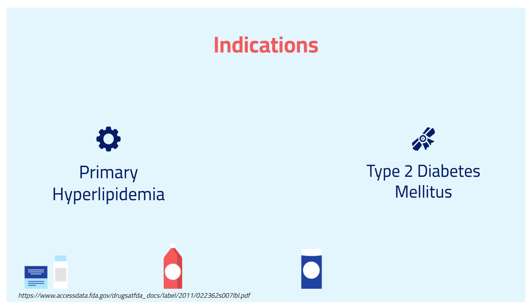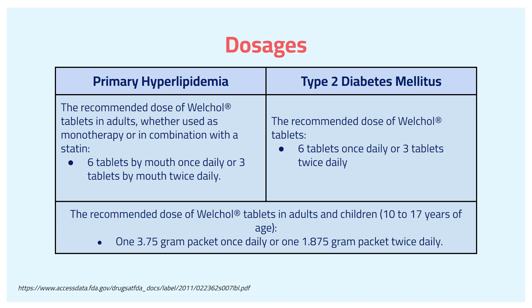WorkCore is approved for two indications: primary hyperlipidemia and type 2 diabetes mellitus. The recommended dose of WorkCore tablets in adults, whether used as monotherapy or in combination with a statin, will be 6 tablets by mouth once daily, or 3 tablets by mouth twice daily.